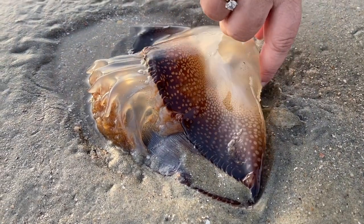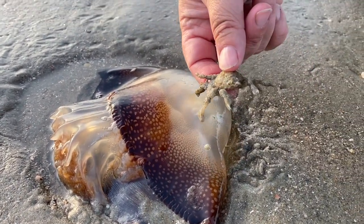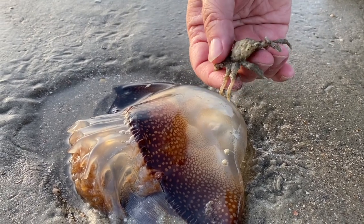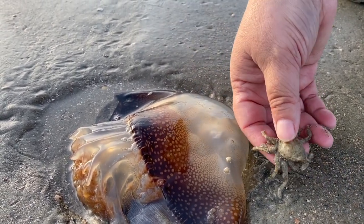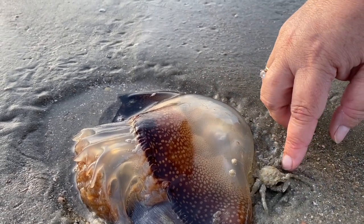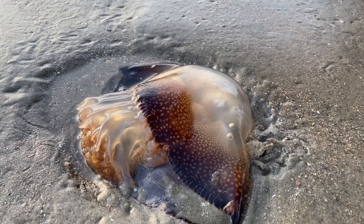Here's another one, and look — there's a little friend hiding in here. This is a long-nosed spider crab, Libinia dubia. These guys range from Cape Cod to Texas and they can be found on sandy bottoms and seagrass beds. Sometimes they camouflage themselves by attaching seaweed or algae to their carapace.